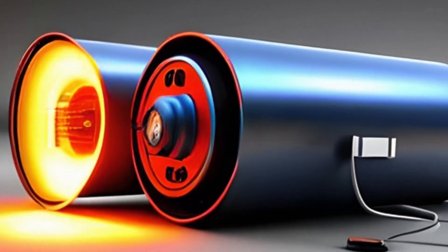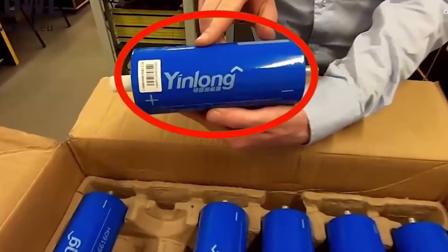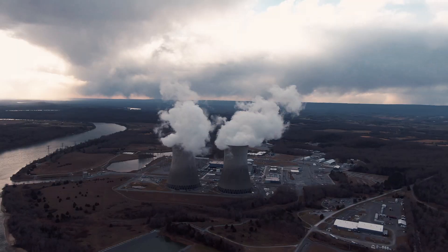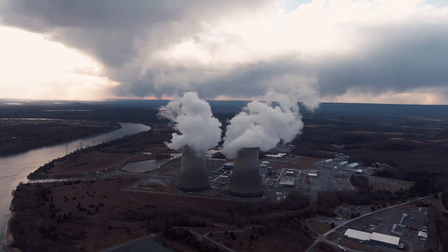A Chinese firm has developed a nuclear battery that can produce power for 50 years. BetaVolt Technology, the Beijing-based startup, announced the successful development of the world's first microatomic energy battery.